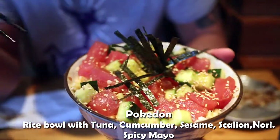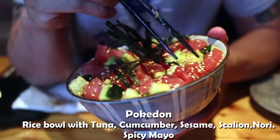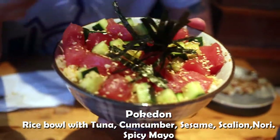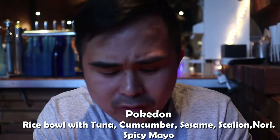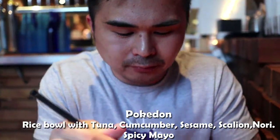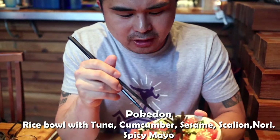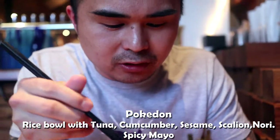The Poké Don — it's like a Poké Bowl but with rice. Tuna, cucumbers, seaweed, rice, and looks like spicy mayo. The tuna tastes nice and fresh. Spicy mayo is pretty good — it's not too heavy on the mayo where it's too creamy.